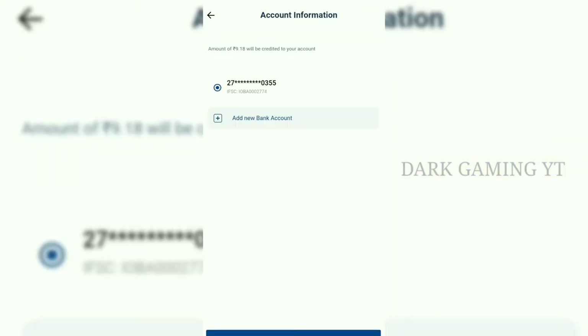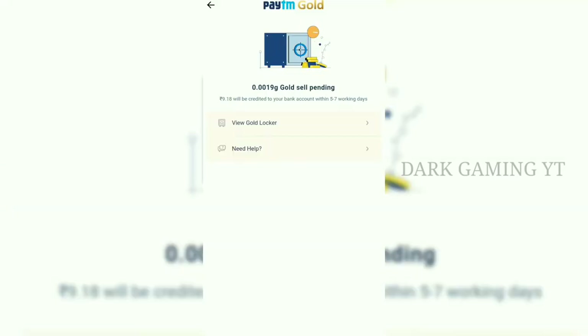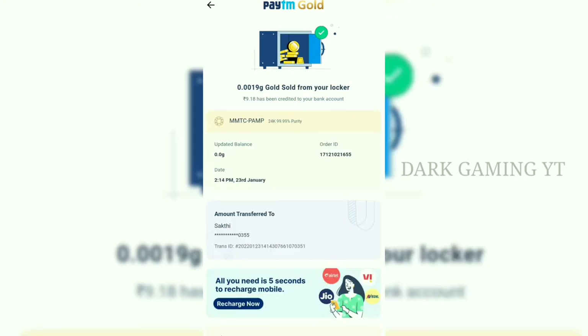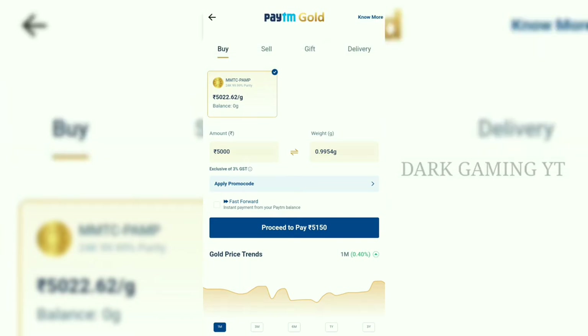Now we have an option for account information. We have already got a bank account in Paytm. If you want to get a link, you can get the money. We are going to get the Proceed to Pay. If you want to get the OTP in 5 seconds, we will get the OTP. If you want to sell gold, we will get the OTP and sell through the bank account in Paytm.